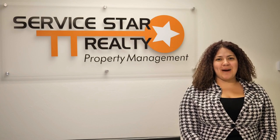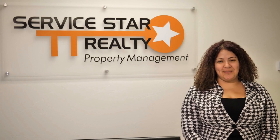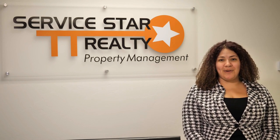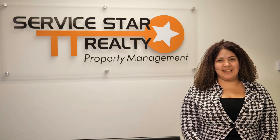Servicestar Realty is a professional property management company in the Phoenix metro area that services over 500 rental homes. When you rent with us you get certain perks like paying your rent on a tenant portal, fast and quick response times by our maintenance team, and friendly property managers who are always here to assist you.